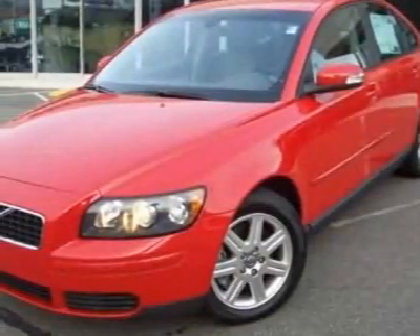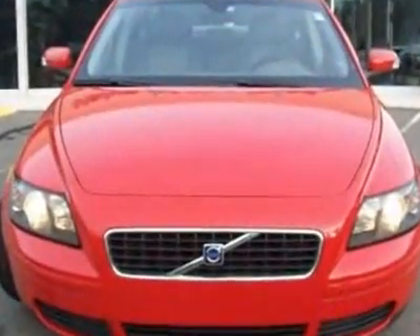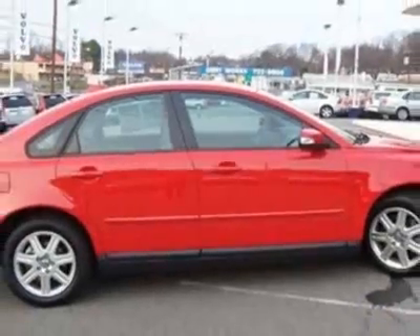Come take a look at the certified pre-owned 2007 Volvo S40. Carfax has certified this S40 as having one owner. This S40 has just under 79,500 miles, and this vehicle has a limited warranty.